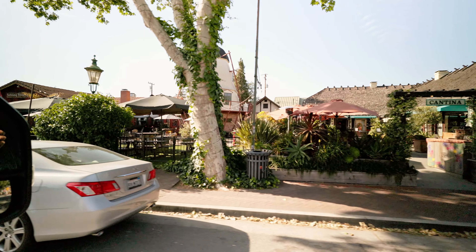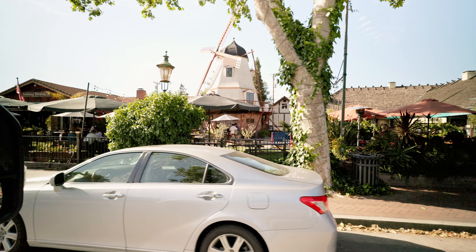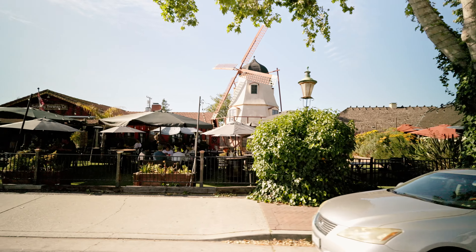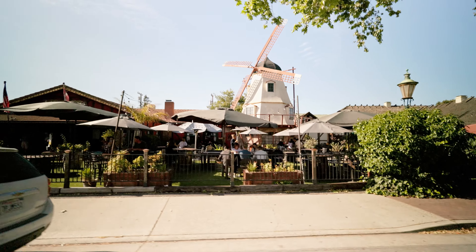This small town, a gem in California's diverse cultural tapestry, invites us to wander through its streets. However, on this trip we will have to settle for a drive-through.